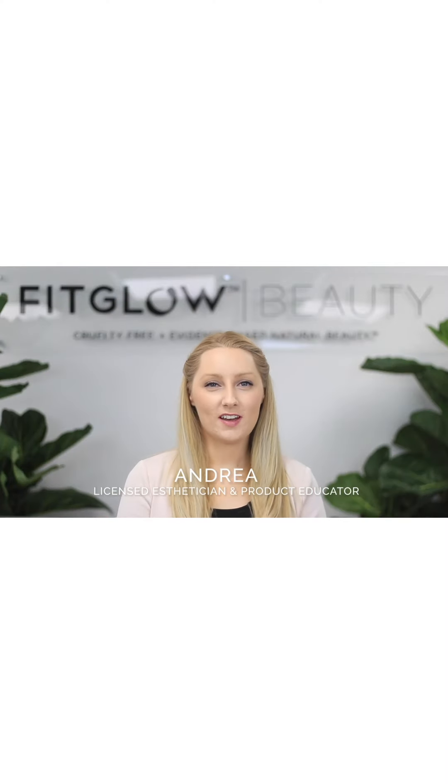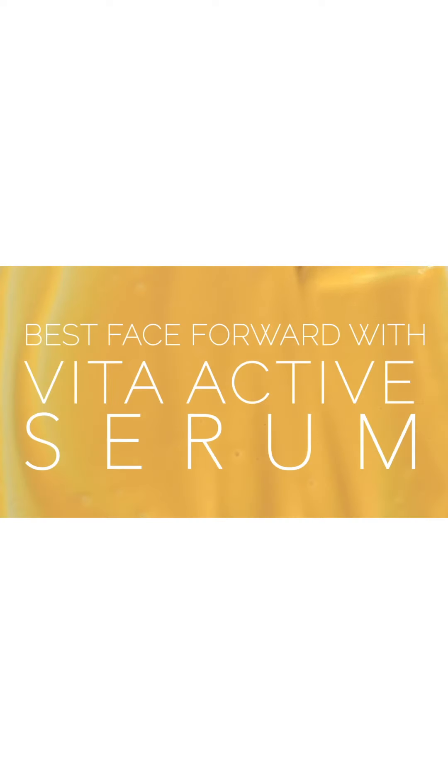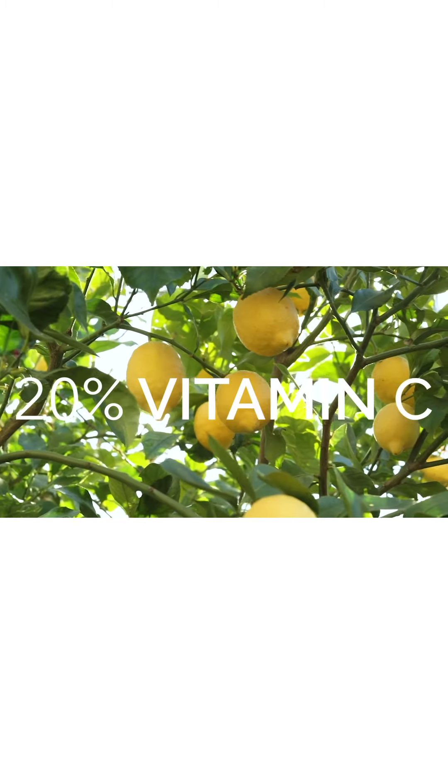Hi Fit Glow Beauty Nerds, my name is Andrea. I'm a licensed esthetician and today I'm here to talk to you about one of my favorite products: the Vita Active serum. This serum is amazing because it's not your traditional vitamin C serum — it has five targeted treatment ingredients all in one little vial, thanks to 20% vitamin C, 13 antioxidants, and three humectants, all coming together to give you clear, even, glowing, dewy skin.